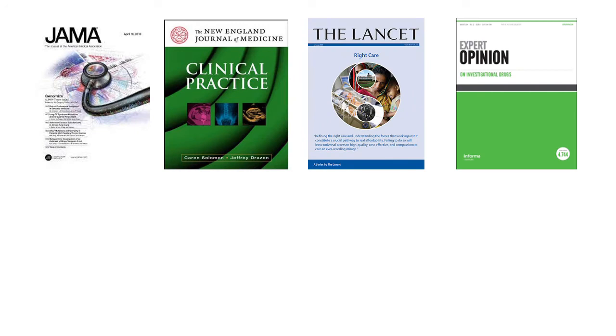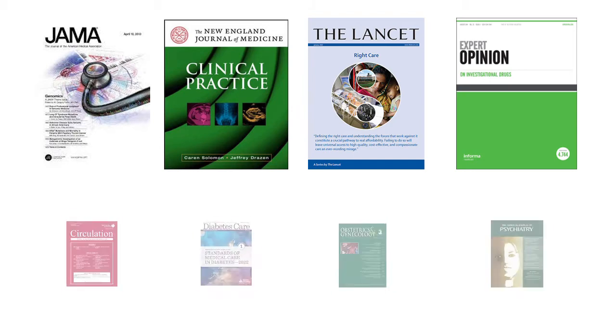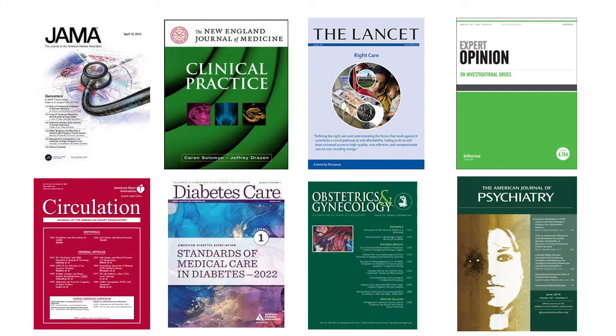Some examples of renowned medical journals include the Journal of the American Medical Association, the New England Journal of Medicine, The Lancet, and Expert Opinion on Investigational Drugs. There are hundreds and thousands of journals republishing all over the world, so a brand in charge can follow those journals. He or she can also read specialty journals like Circulation and Cardiology, Diabetes Care and Diabetology, and Obstetrics and Gynecology.